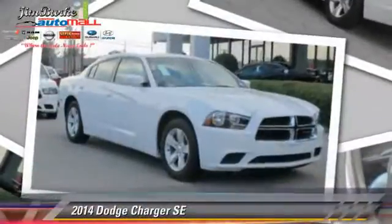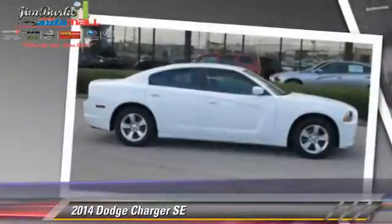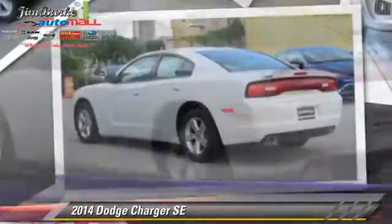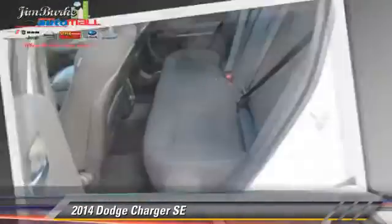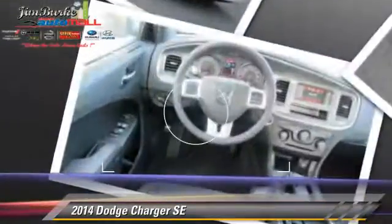The 2014 Dodge Charger SE, powered by a 3.6-liter V6 engine, this vehicle is well-equipped. This Dodge features power steering, powered door locks, and tilt wheel.